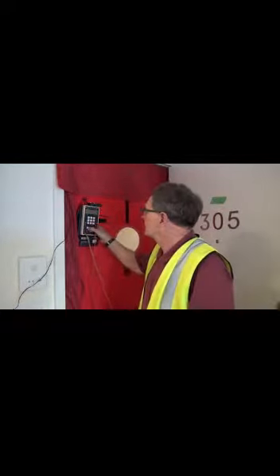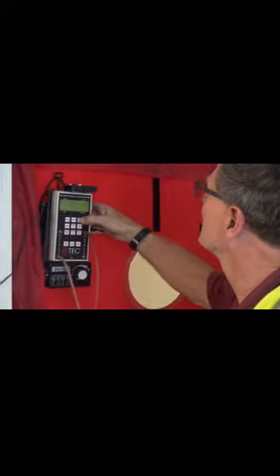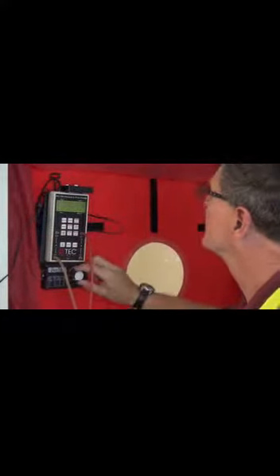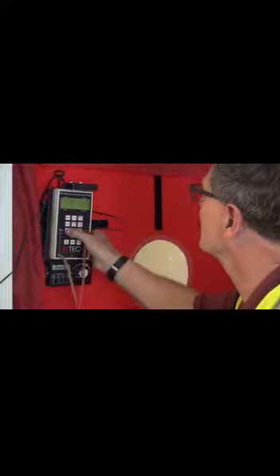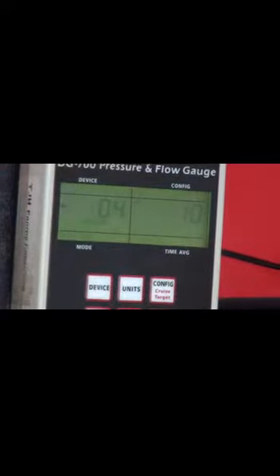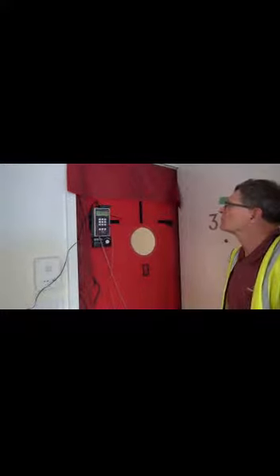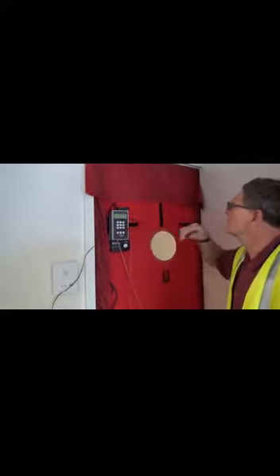We're at Unit 305 — this is Sage on Prospect, LEED for Homes multifamily apartment. This is the final test day; we're setting our blower door up and doing a pressure flow test at 50 CFM for air leakage. This unit is 932 square feet. Our target leakage — we have to be under 640 CFM for this unit to pass five air changes per hour for LEED. We're getting close to our 50 CFM at a 5-second average.